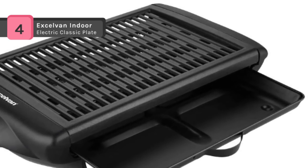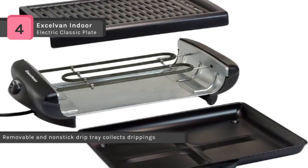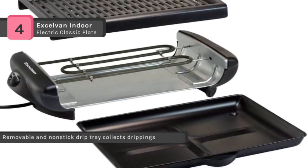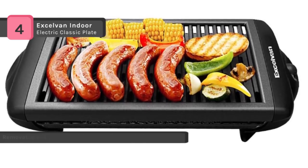The large cooking surface is easy to clean with its non-stick coated surface. Also, the ribbed surface with holes and oil drip tray keeps the food free of fat and grease, meaning food cooked on the grill is healthier and retains its natural flavor.